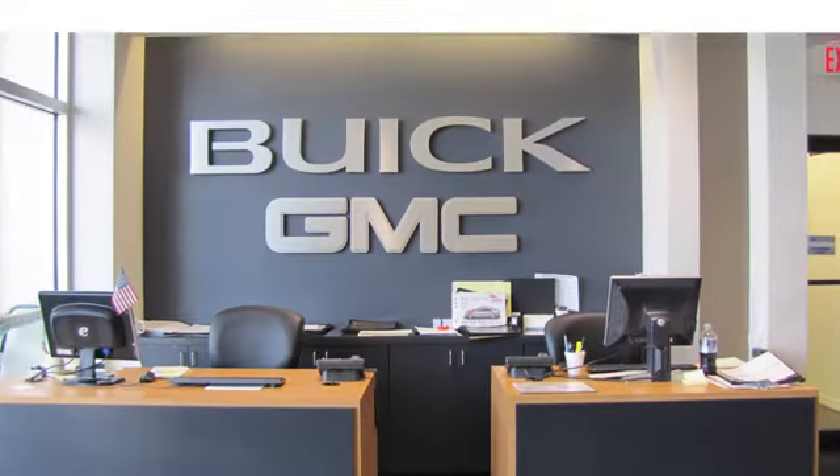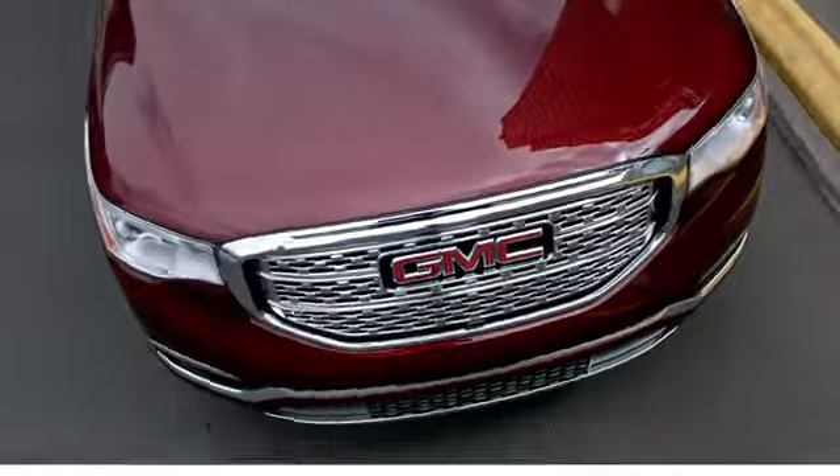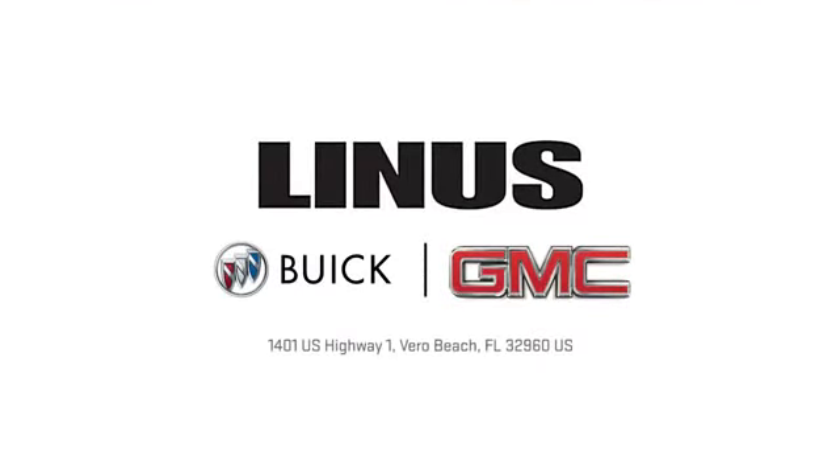We work hard to serve you and our goal is to help you find the best vehicle. Call us today or stop on by. We're located at 1401 U.S. Highway 1 in Vero Beach, Florida.